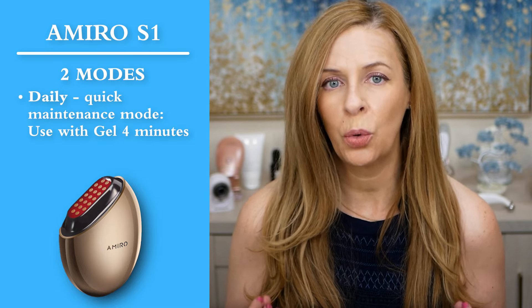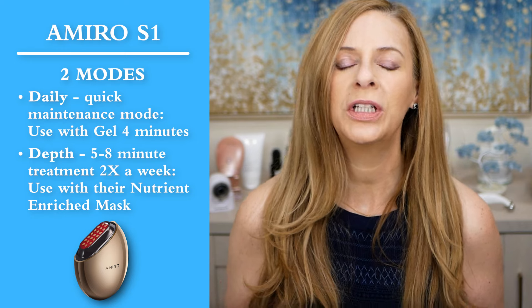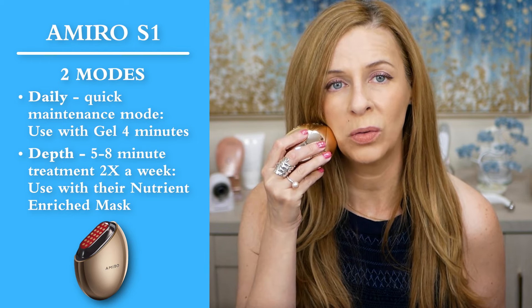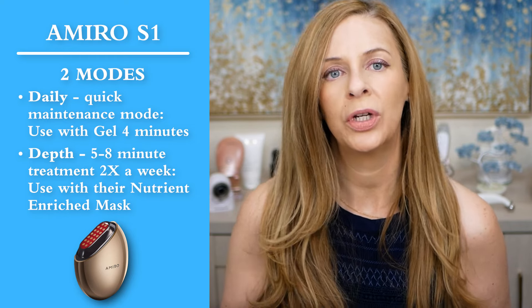The S1 has two modes: daily and depth mode. The daily is a quick four-minute maintenance mode where you use their gel. The depth mode is about five to eight minutes, and you'll want to use their mask — I really don't suggest just the gel for this mode. With the stamping motion, you hold the device on your skin for six seconds before it vibrates to signal you to move to the next area. That's a long time to have RF waves on your skin, which is why I strongly suggest using their masks. They are pricey, but you only use the depth mode about two times a week.